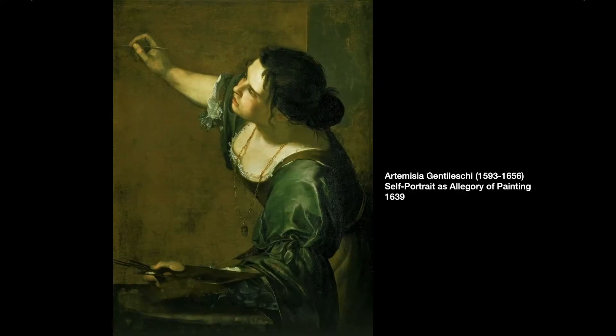Underpainting was also used by Artemisia Gentileschi. In fact, she often saved copies of her underpaintings so that she could use them to start various different commissions. Here you see a self-portrait as the allegory of painting. So these paintings, although they are created over underpaintings, are similar to what you're doing in the fact that they are self-portraits.